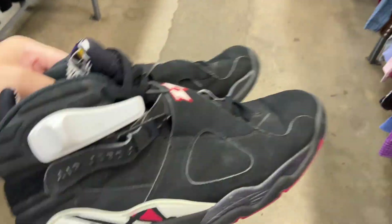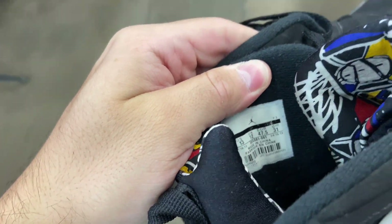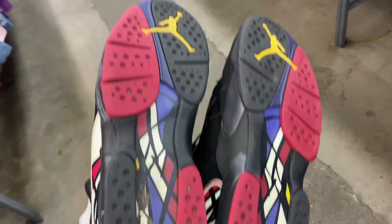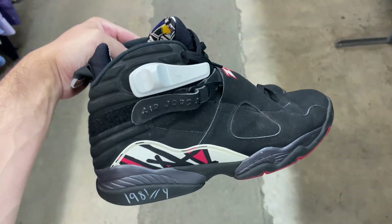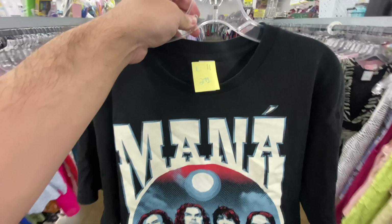Been a while since I found a decent pair of shoes in this store but I just walked up on some Playoff 8s for $20. They are a women's size 13 actually, still in decent shape. Aren't they about to re-release these soon if I remember correctly? Not quite the Mana shirt I found yesterday but...